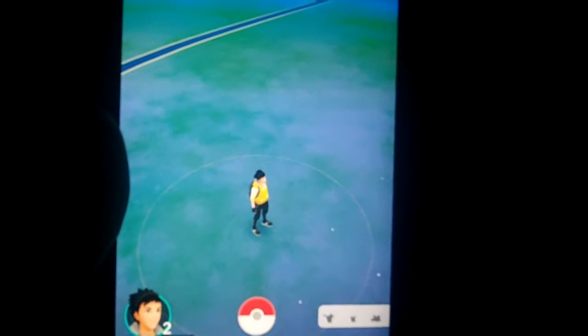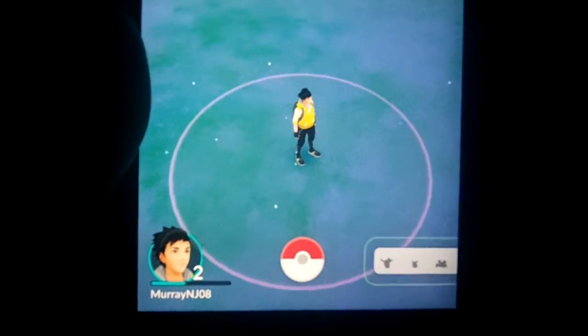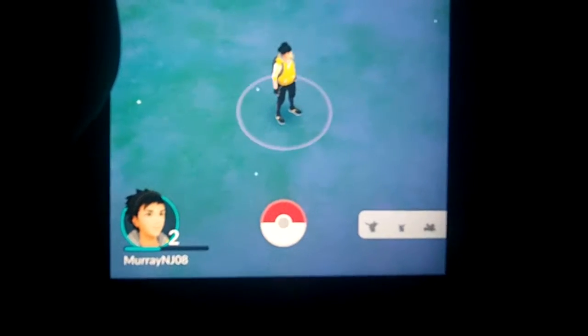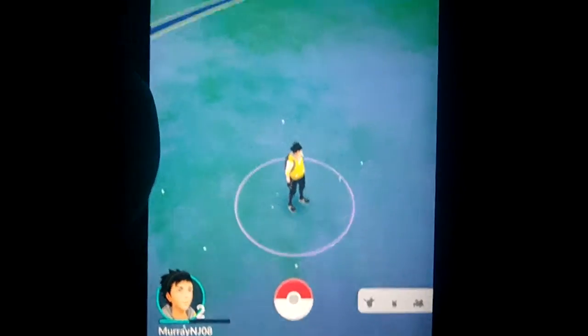You have to actually catch Pokemon out in the wild. With augmented reality you can catch Pokemon in your backyard, you can catch it in your nearby town, in your supermarket, in a park, wherever you go.